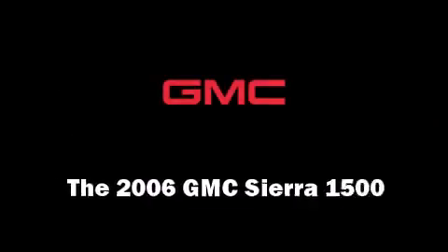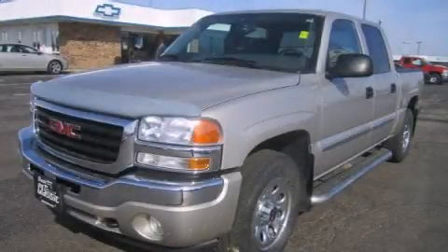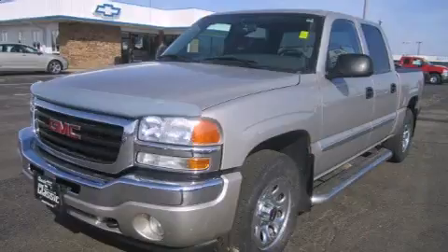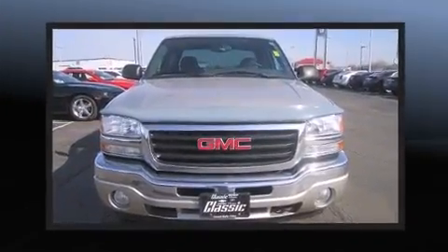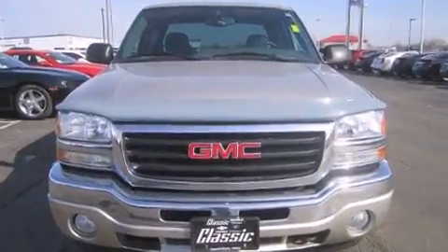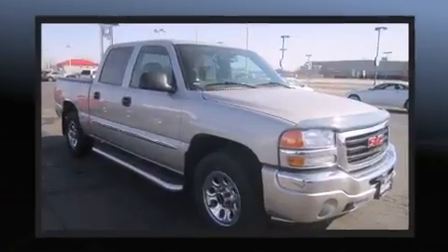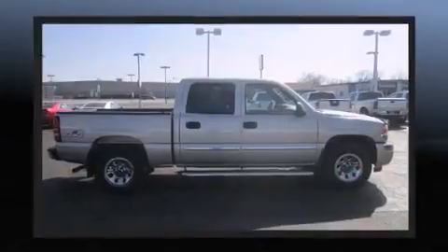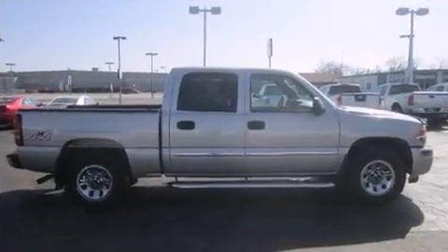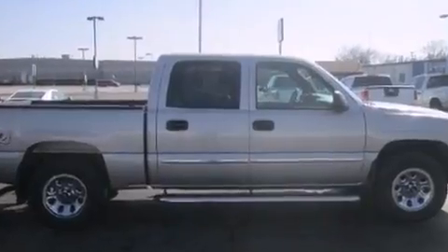The 2006 GMC Sierra 1500 features four-wheel drive capabilities, a durable automatic transmission, and a powerful eight-cylinder engine. All of the following features are included: a front bench seat, automatic temperature control, fully automatic headlights, and heated door mirrors.